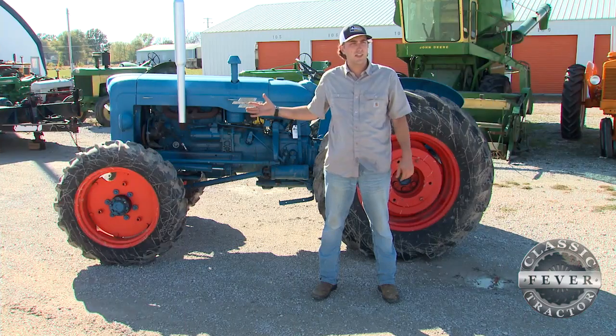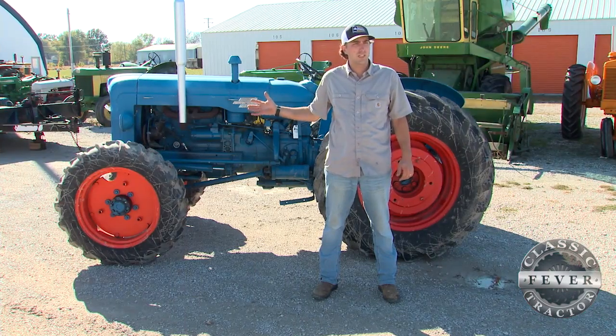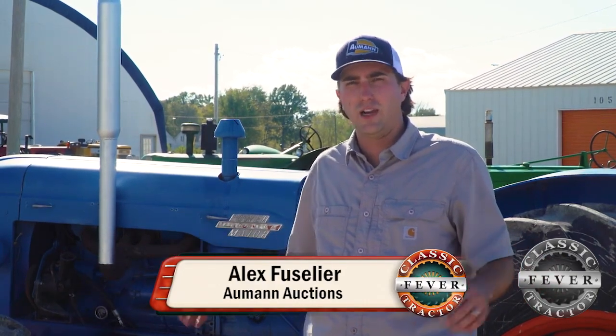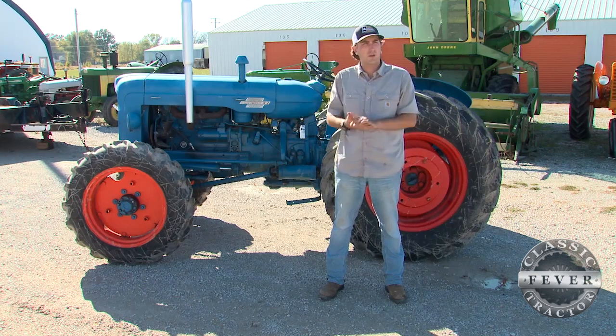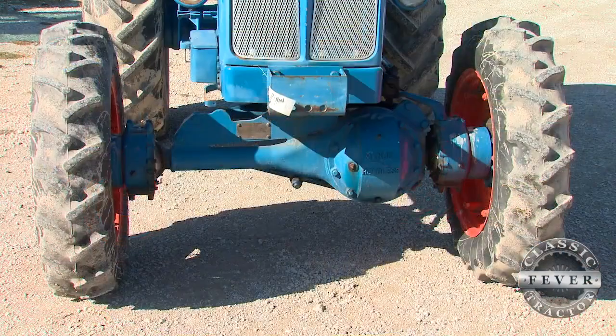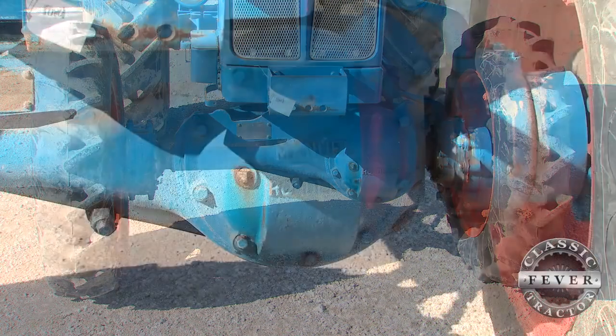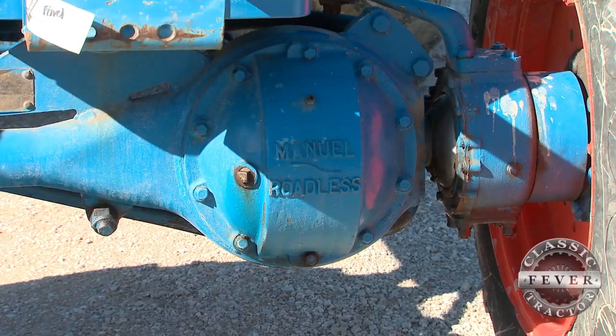This is a Fordson Major Diesel tractor, and part of what makes this unique is the fact that it's a diesel and it's a front wheel assist. This front wheel assist is actually a conversion that was offered by Fordson. These were offered for a couple of years before they actually started making their own. This is a Roadless front end.